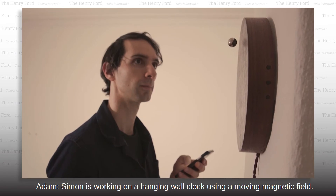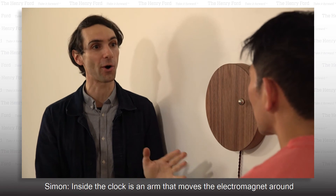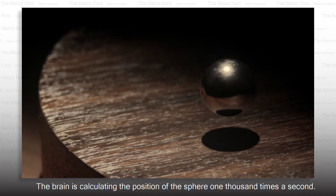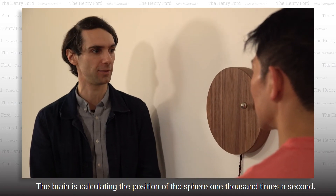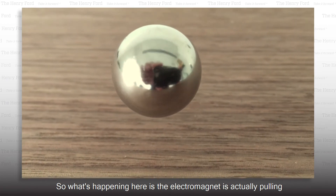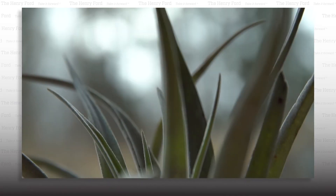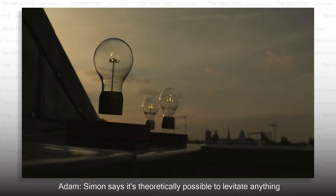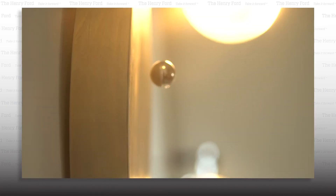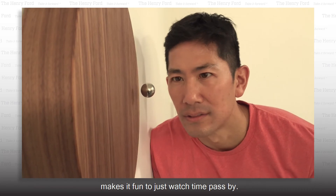Simon is working on a hanging wall clock using a moving magnetic field. Inside the clock is an arm that moves the electromagnet around the perimeter of the disc. The brain is calculating the position of the sphere 1,000 times a second, and the electromagnet is actually pulling the sphere towards the disc. Simon says it's theoretically possible to levitate anything as long as the magnets are powerful enough. His creative mashup of art and physical science makes it fun to just watch time pass by.